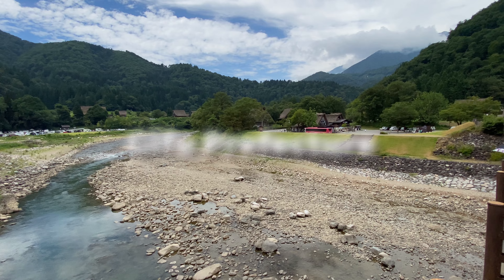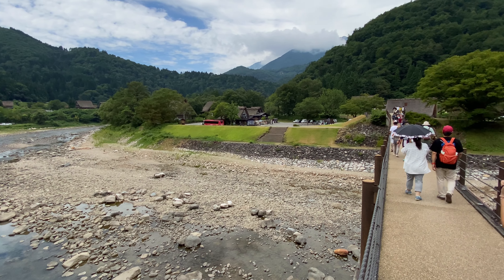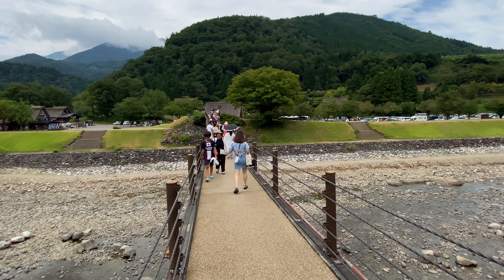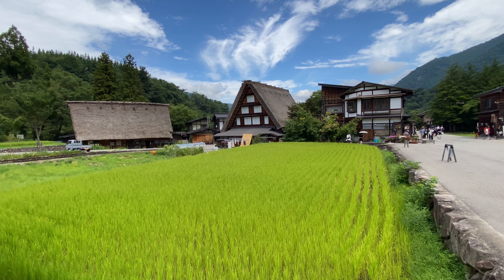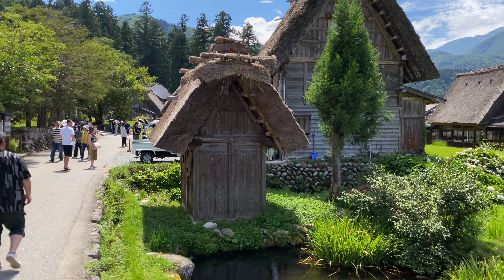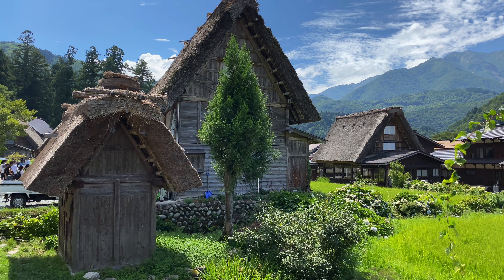Nestled in a mountain valley of Gifu prefecture, Shirakawago is a village that's been around for a thousand years. The area's remote location shielded it from the ravages of Japan's history, allowing the Gasso style farmhouses to be preserved in their beautiful and unique state. Shirakawago was considered worthy of addition to the UNESCO World Heritage list in 1995.